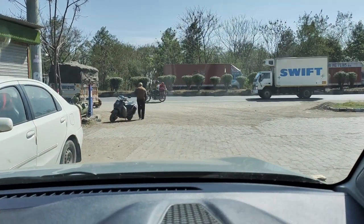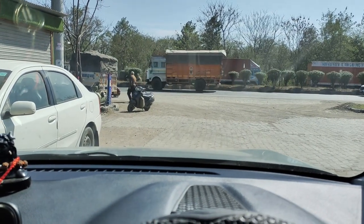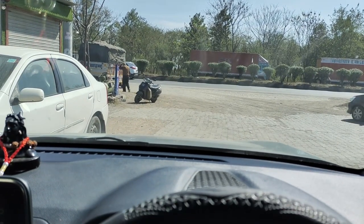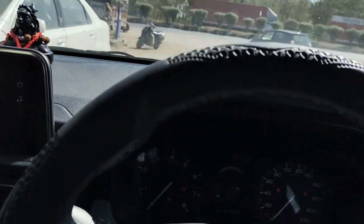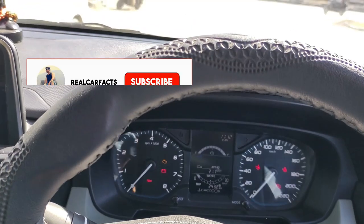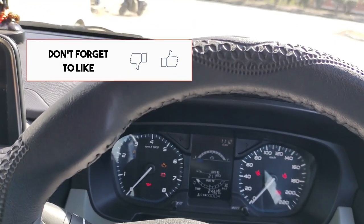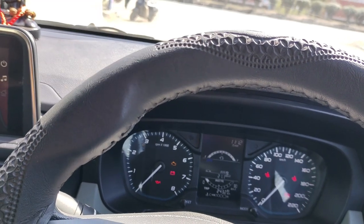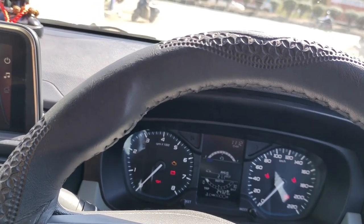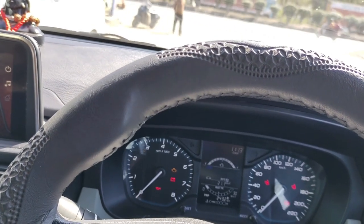I don't think it is bad from any angle — it is a good mileage if you're talking about highways. We tested tank-to-tank and the mileage exactly matches what the MID is showing. The last time we did this with the Brezza, we got a lot of variance between MID and actual mileage. But with the Tata Punch, we got the exact same mileage — the MID is very accurate in this car.